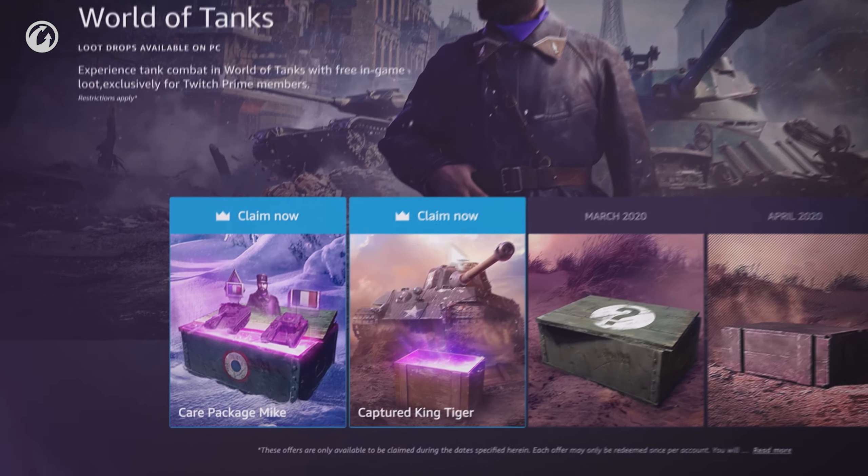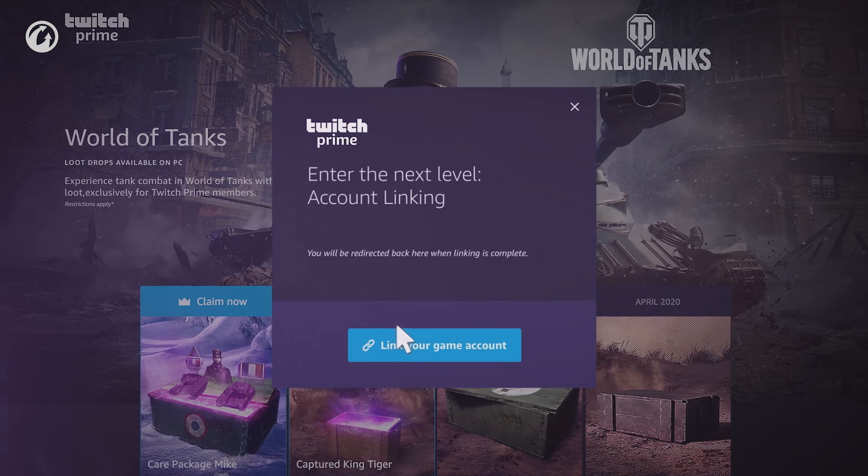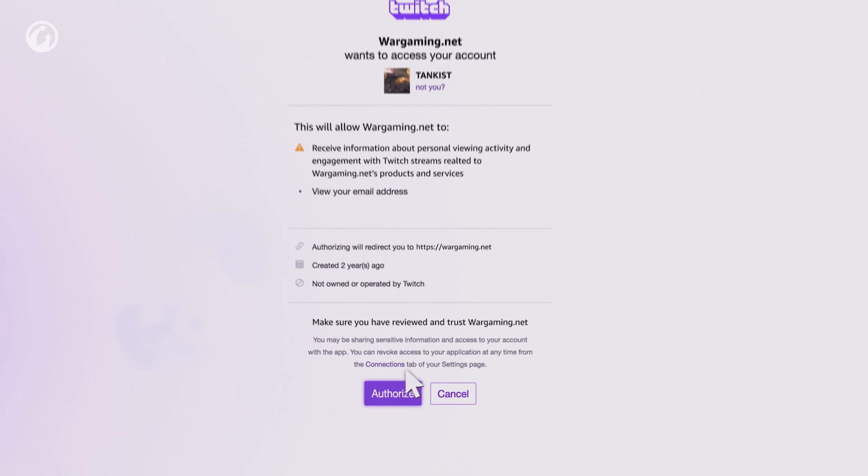To get all this, click Claim Offer on the dedicated World of Tanks Twitch Prime page. Link your Twitch Prime and World of Tanks accounts, then click the Authorize button to redeem the offer.